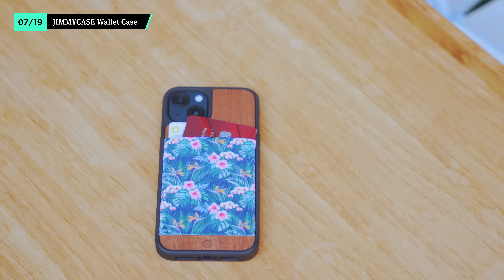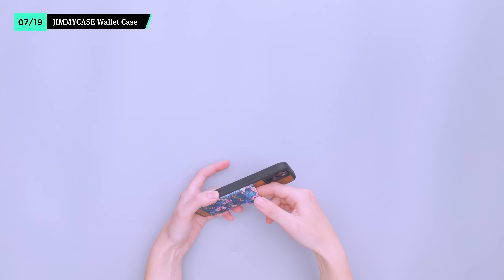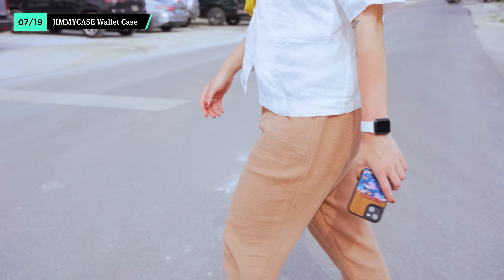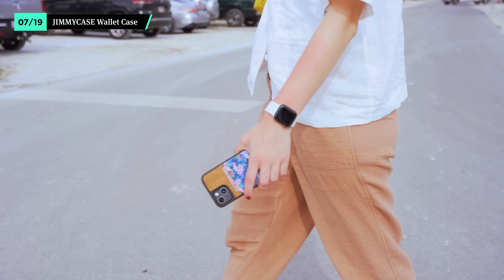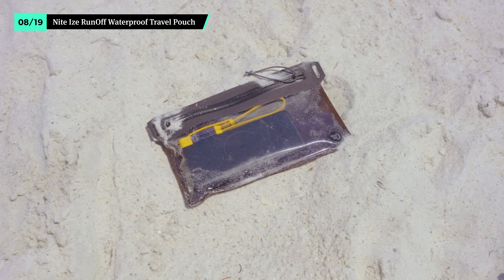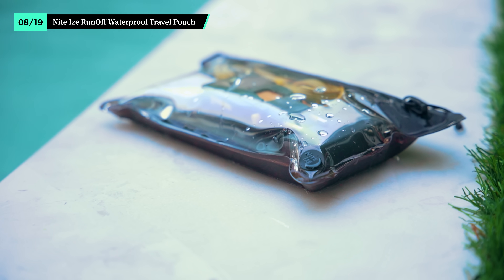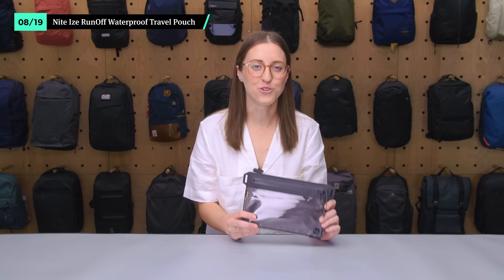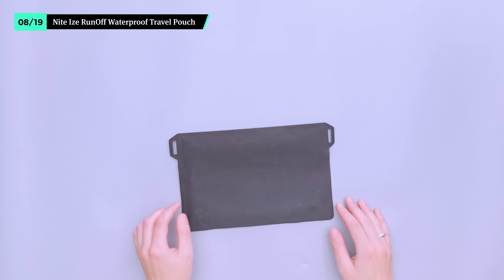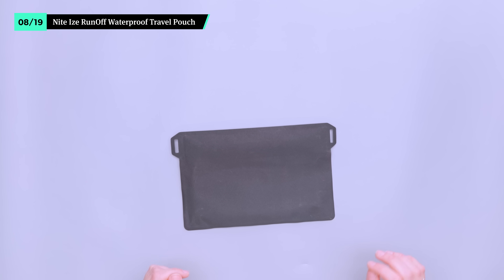When you want to keep your carry as minimal as possible, reach for the Jimmy Case wallet. It protects your phone and features a stretchy elastic pocket that can hold up to six cards. Store your ID when you head to the nearest patio for a drink, or bring extra cash to buy a lemonade on the beach. Plus, there are a ton of fun colors and patterns to choose from. Protect your phone, charging cables, and power bank from sand and surf with the NightEyes Runoff Waterproof Travel Pouch. Its IP67 waterproof design acts as a barrier between your tech and spilled margaritas. Use it as a tech pouch within your travel bag to stay organized, or attach a strap or weave paracord through the side loops to create a makeshift sling and go hands-free.